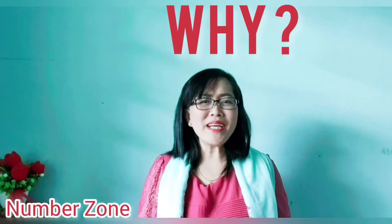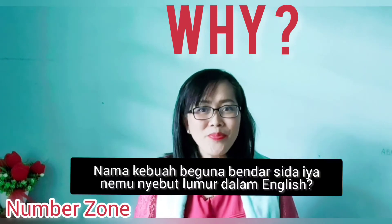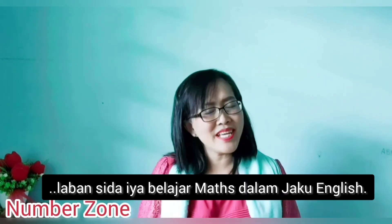So what triggers us to do this? Why is it so important for kids to know numbers in English? It is because they are studying — learning mathematics at school in English, this DLP.